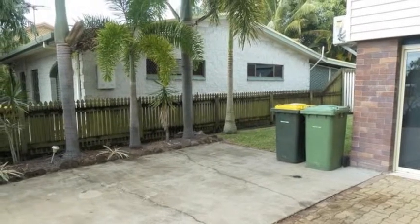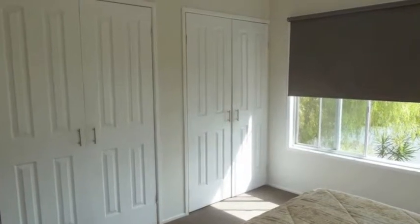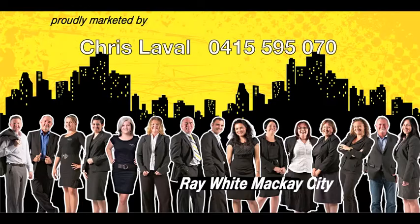This property is perfect for the first home buyer or renovator. The property holds great potential as a home or an investment opportunity. For more details on this property, contact Chris Lavelle today.